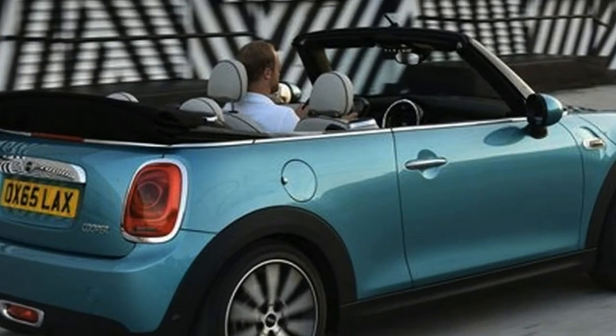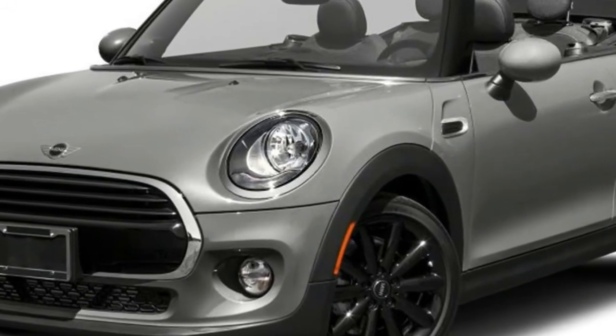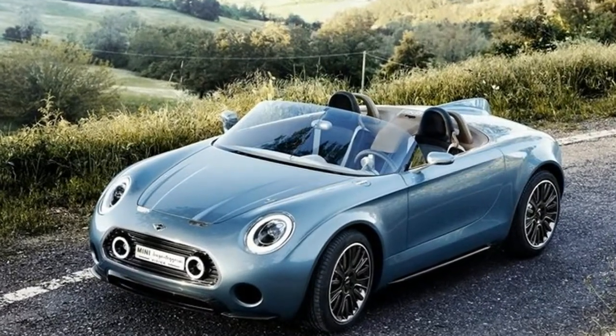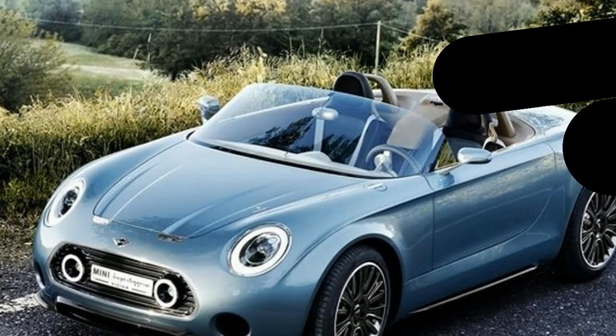All Mini Coopers require premium gasoline. Our preference is for the hardtop two-door, as it is the classic Mini Cooper and a delight to drive. During our test drives, we got about 25 miles per gallon in both the Mini Cooper and Cooper S, including a lot of spirited driving through canyons.